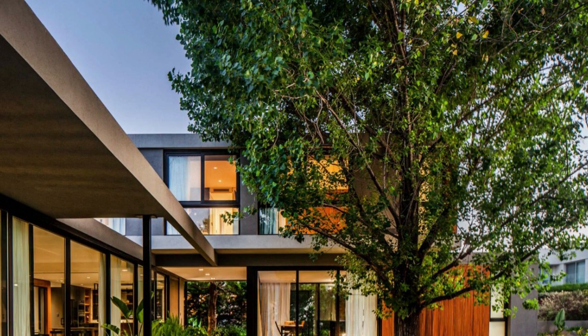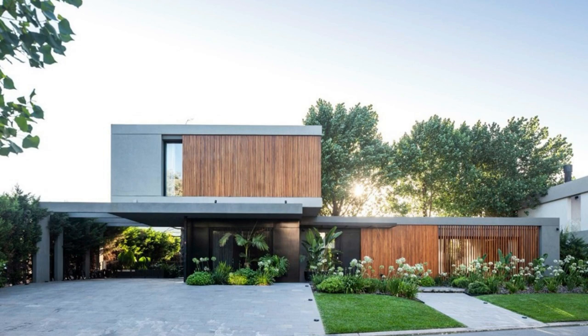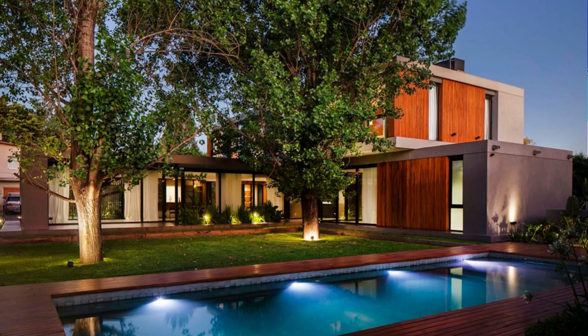L'Mark's attention to detail is truly remarkable, as every element of House ACK 89 harmonizes seamlessly with its surroundings. The interplay between light and shadow creates a mesmerizing dance, casting ever-changing patterns that breathe life into the structure. As the sun moves across the sky, the house transforms, revealing new angles, textures, and vistas, ensuring that every visit to this architectural masterpiece is a unique experience.